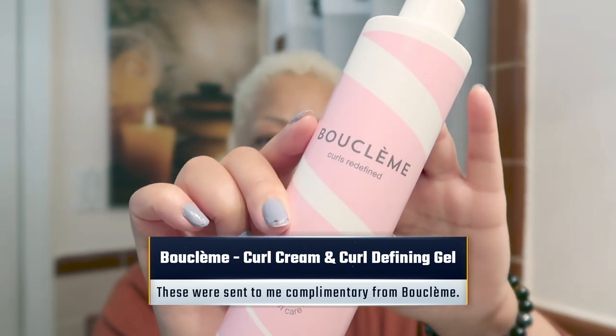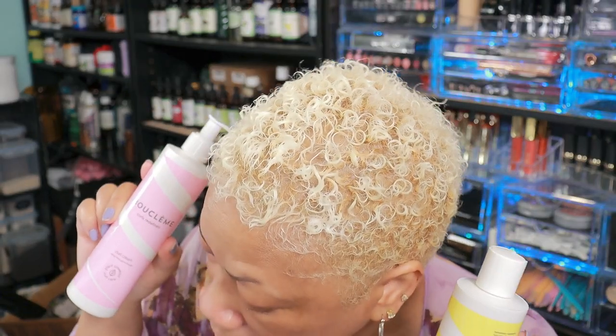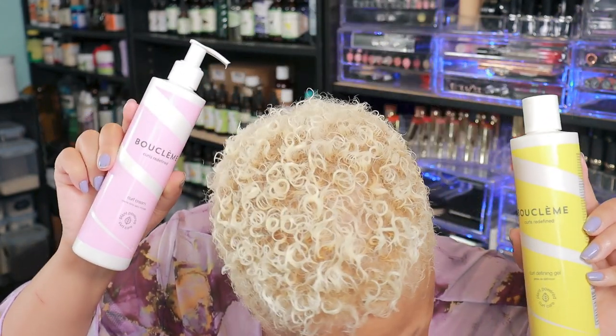I started with the curl cream — it worked out beautifully, did not feel heavy on my hair, it started defining the curls and gave them some nourishment my hair definitely needed. I followed up with the curl defining gel and I loved what I saw. Unfortunately my camera cut off, so I brought it into the office to check it out, and Boo Clem curl cream and curl defining gel — they got the assignment!